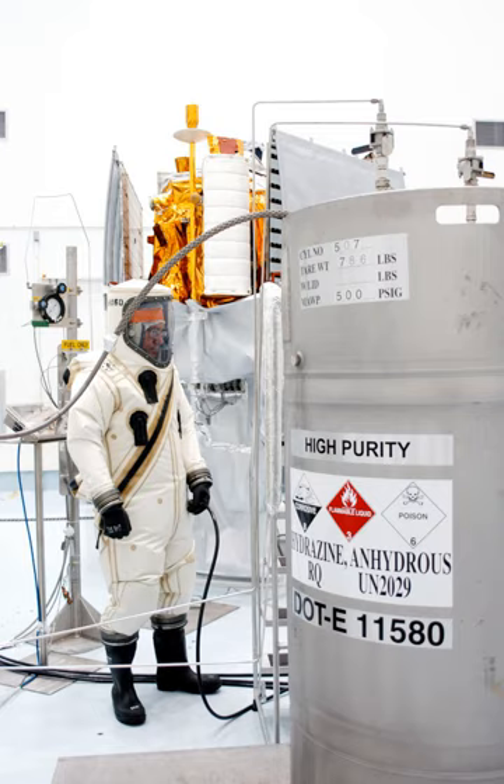Starting in 1935, Professor O. Lutz of the German Aeronautical Institute experimented with over 1,000 self-igniting propellants. He assisted the Walter Company with the development of C-Stoff, which ignited with concentrated hydrogen peroxide.